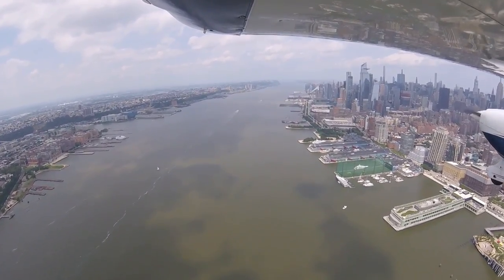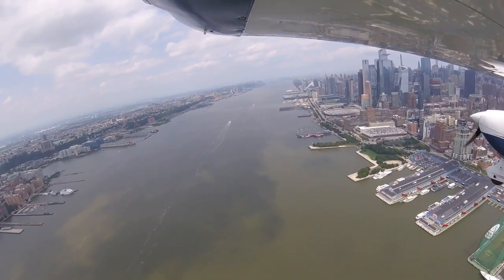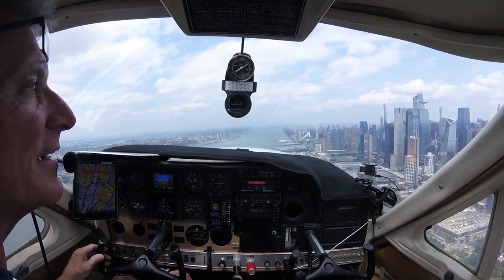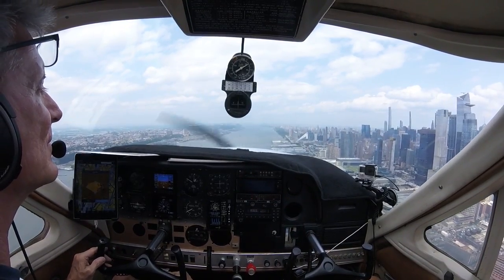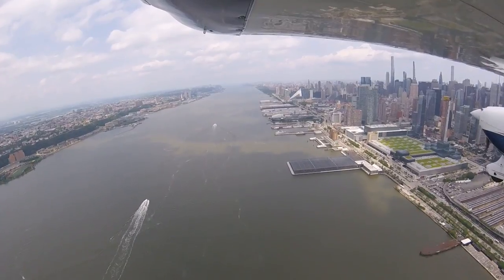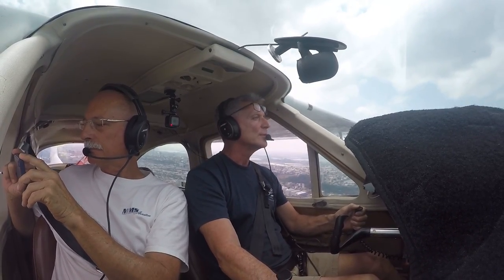Yeah, there it is right there — the aircraft carrier. Yep, and we gotta wait to see it. There's another helicopter — oh yeah, there he is, one going northbound. Yeah, he's at 1,500. Look at that — oh, look at that observation deck they got on that building. 2-2-1 for Yankee, 1,000 feet, Intrepid northbound.